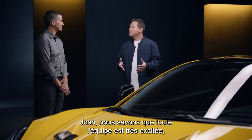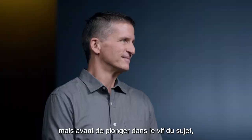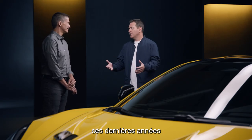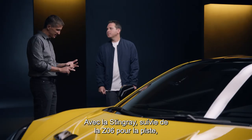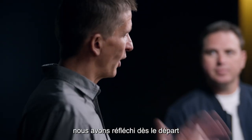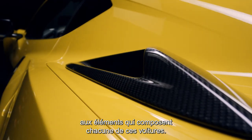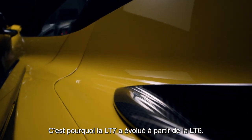Josh, we understand the team's been super excited about this, but before we dive into ZR1, can we just talk a little bit about the journey that we've been on and what Corvette has meant over the last couple of years leading up to this point? We planned the ZR1 from the beginning, so with the Stingray, followed by the track-ready Z06, followed by the all-weather capability of the E-Ray, the hardware that goes in each of those cars was planned from the beginning, which is why the LT7 evolved from the LT6.